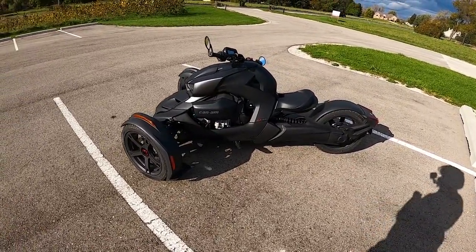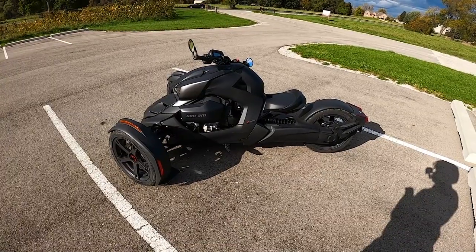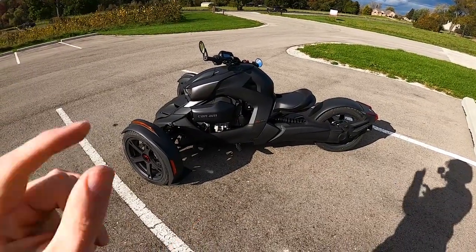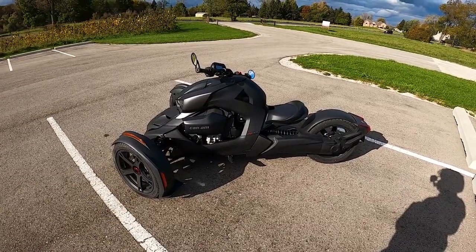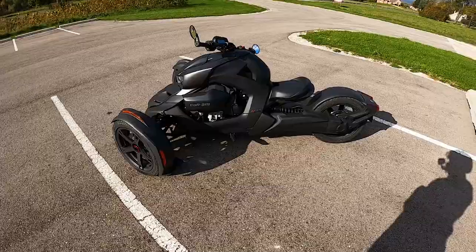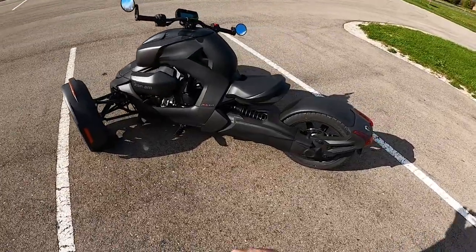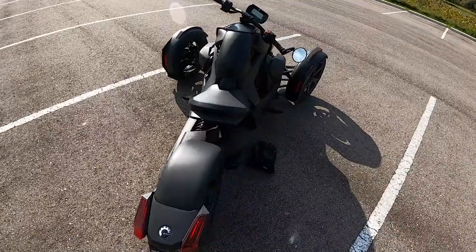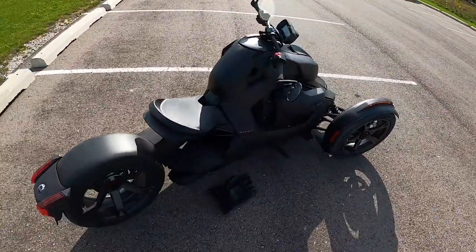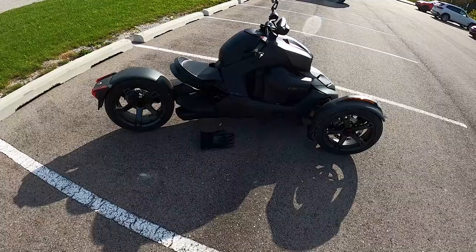So I reached out to Can-Am and they hooked me up with this base model, equipped with the 900 inline-three four-stroke advanced combustion engine providing about 82 horsepower. Base model Riker — they gave it to me for a week and said try it out, have some fun. And have some fun I have.